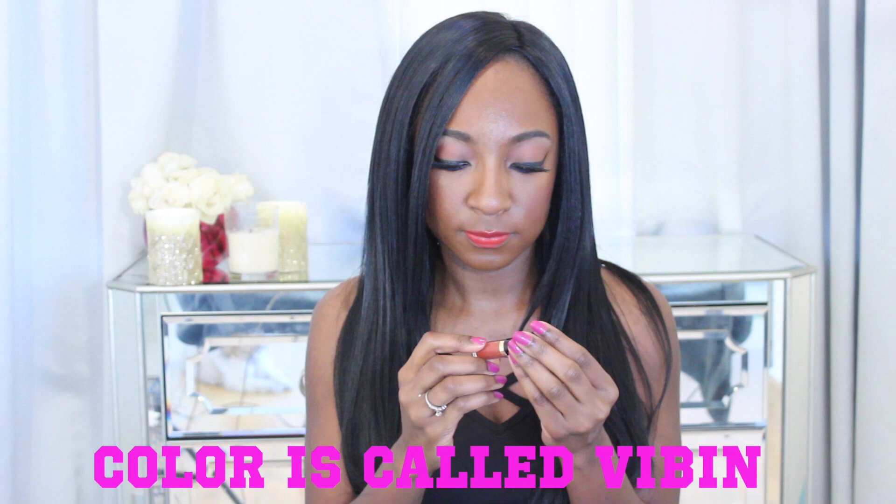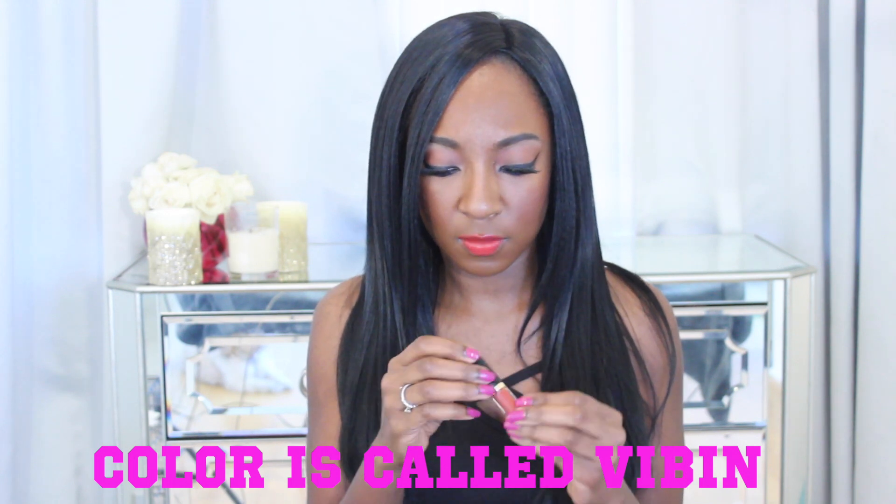Next up we have a Tarte Tartist lip paint — and I don't know what color this is, there's nothing on it to tell me the name, which is exactly why I wish they gave you a product list. It kind of smells chemical, and it's a lot brighter than I expected — it has a little shine to it. It's a pretty color but it's very bright. I might need a lip liner with it.